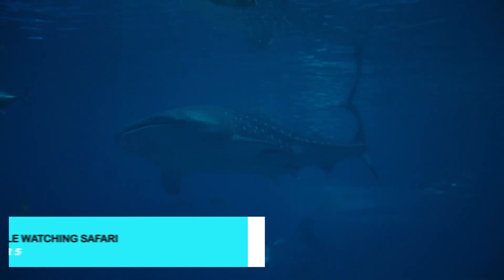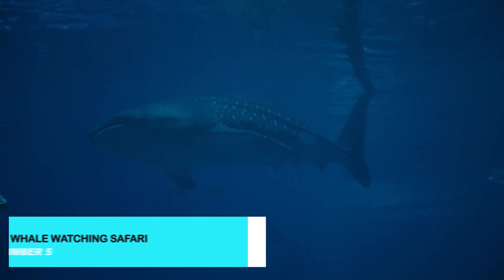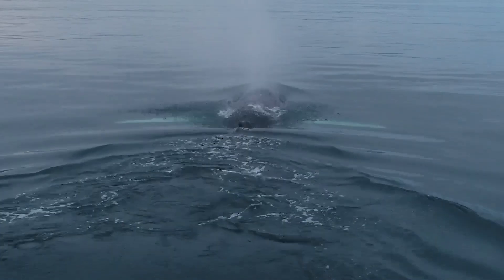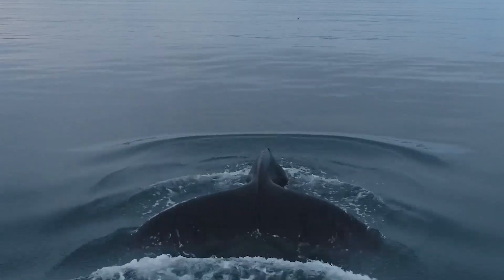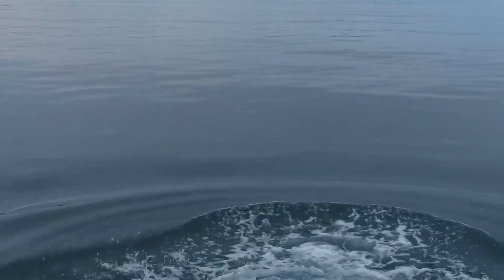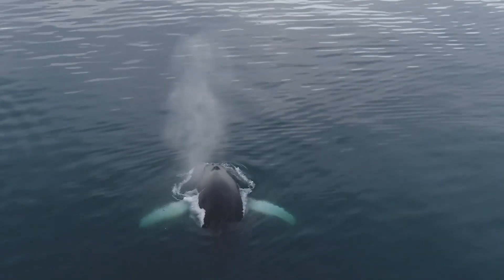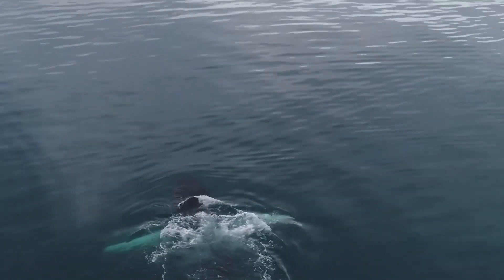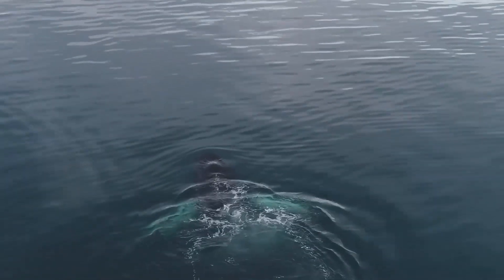Midway through our list, embark on a whale-watching safari for a chance to see some of the ocean's most majestic creatures. The waters around Tromsø are home to humpback whales, orcas, and other marine life. Guided tours provide insights into these incredible animals and their natural behaviors, making it a memorable adventure for wildlife enthusiasts.